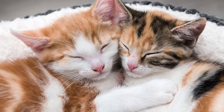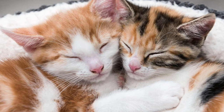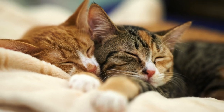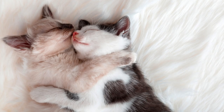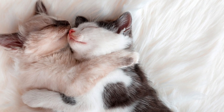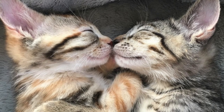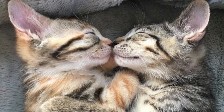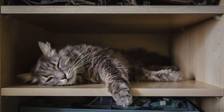If your cat starts sleeping more than usual or for more extended periods of time, it may indicate an underlying health concern such as kidney disease, feline diabetes, or heart disease. Cats can't tell us when they're not feeling well, and they also tend to hide their symptoms especially when in pain. Changes in your cat's sleeping habits can indicate health problems. Some illnesses that may cause cats to sleep more include kidney disease, deafness, hypothyroidism, feline immunodeficiency virus, and feline dementia.